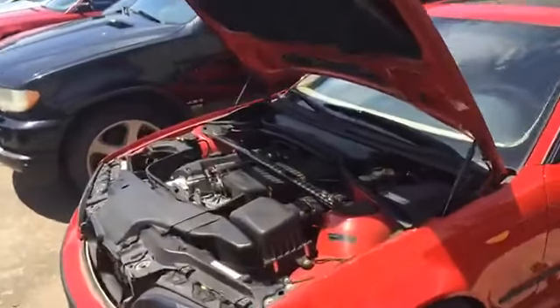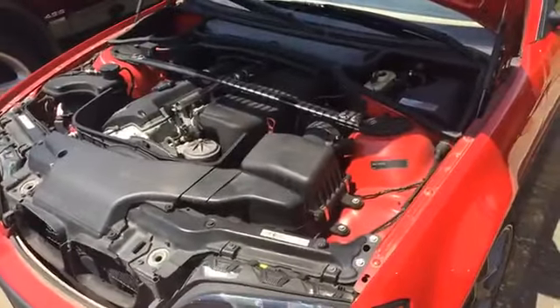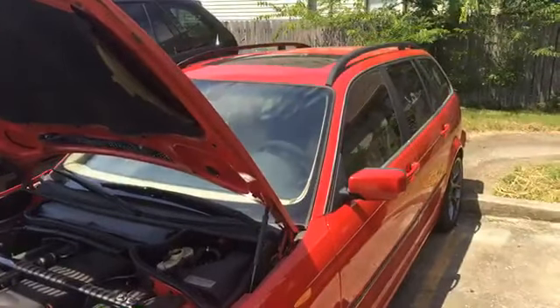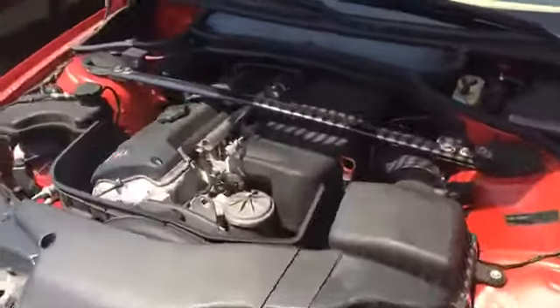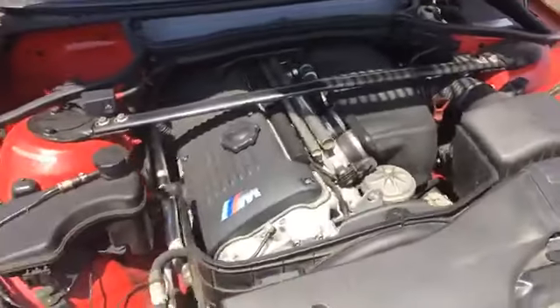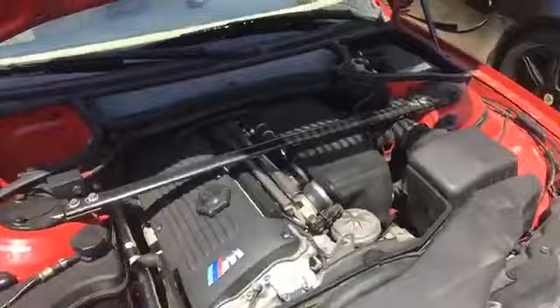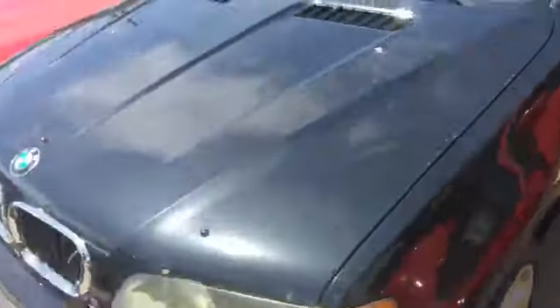We're gonna come back and look at this e46 M3 conversion. It's a Touring, as you can tell — and they did not make those in a Touring. But nevertheless, there it is. Brett, I want to go for a ride in this car too — I think you've got to make that happen.